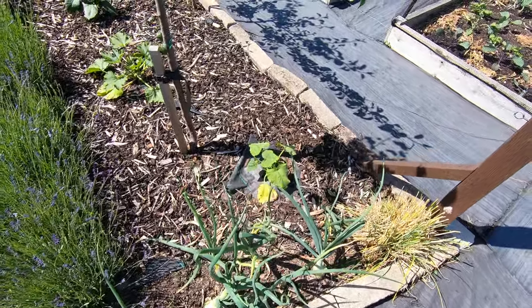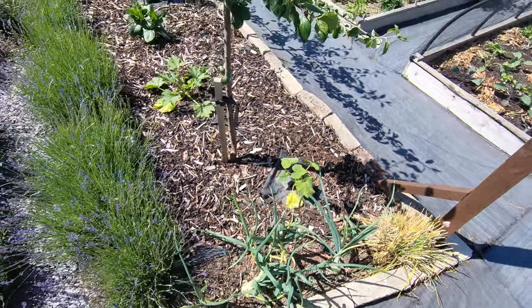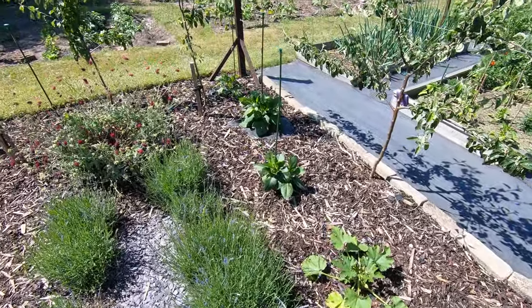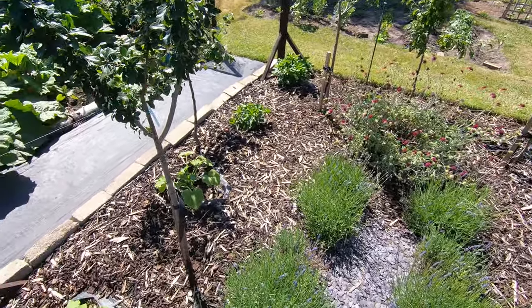We've got a butternut squash here. And more courgettes. And dahlias all the way around. Another courgette.